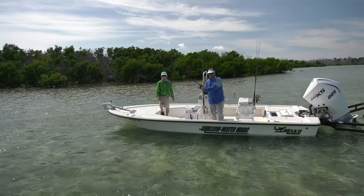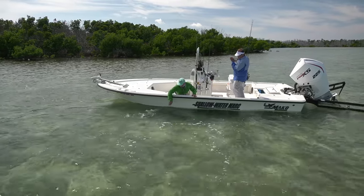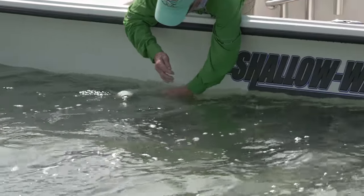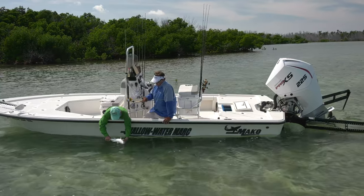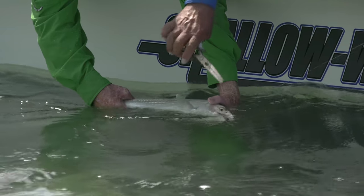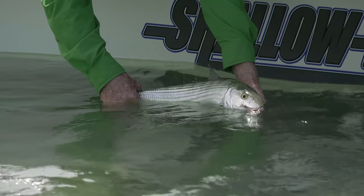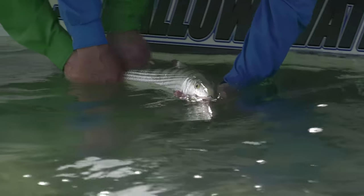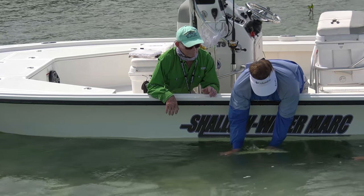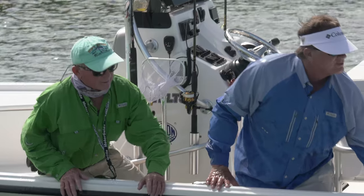Nice fish! Look at that blue tail. Good job! You brought us out here. How many of those have you gotten — thousands I should ask. That's a pretty outstanding fish. There you go — a little up close. There you go, George, you got your bonefish, my man! Let's let him go. There he goes. How fun is that on eight-pound test spin?